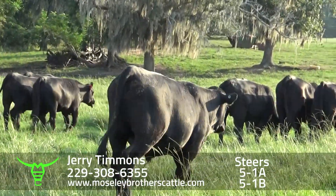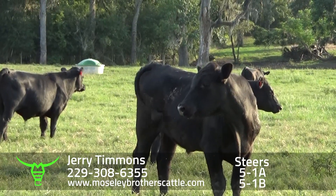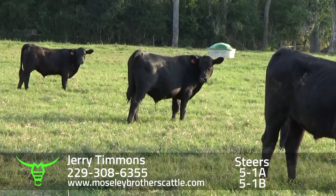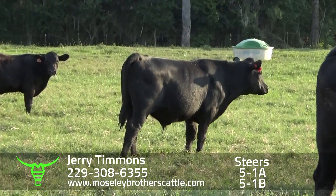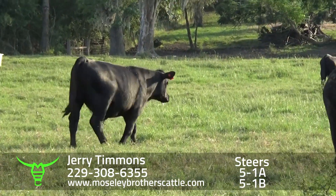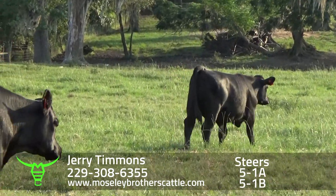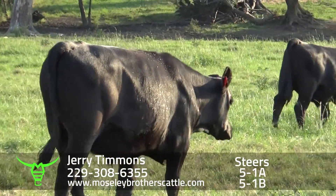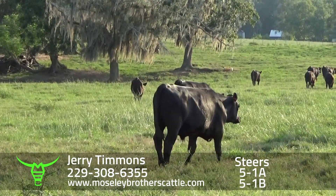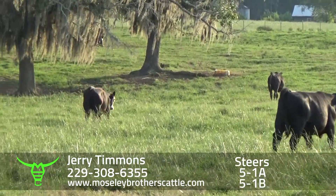Jerry Timmons, Leary, Georgia. 5-1A would be one load, around 60 head, 8 and a quarter. Delivery would be September the 25th through the 28th. They'll have around 60-61 days. Again, these are out of a base herd of cows that were AI-sired — 878, Peneely Impression. The cows are extremely docile.